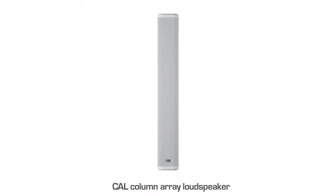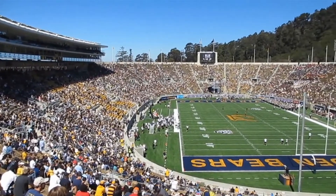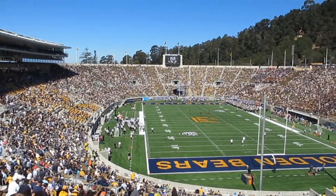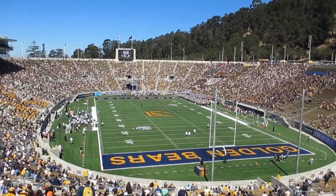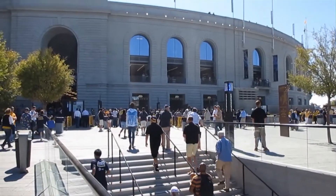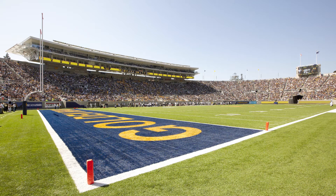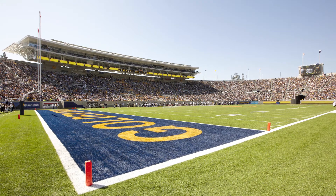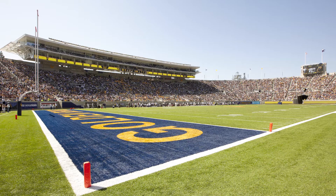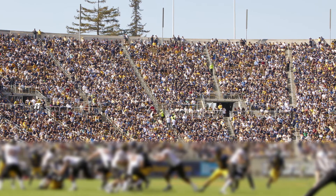The idea of using something that didn't involve a point source or increasing that scoreboard size was something that had to be considered. On the southeast corner of the stadium there's a hillside with residential homes above the stadium, and they have always been very concerned about the sound system being used during a game and how it affects their homes. They had been actively working with the university on those concerns, so WGHW had met with them and presented this whole concept.